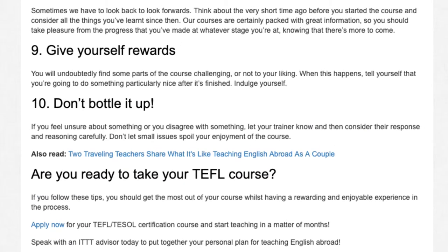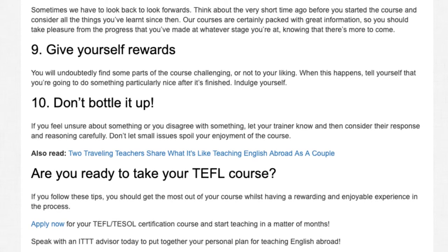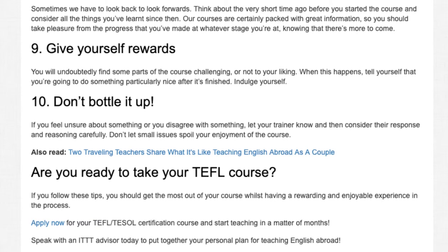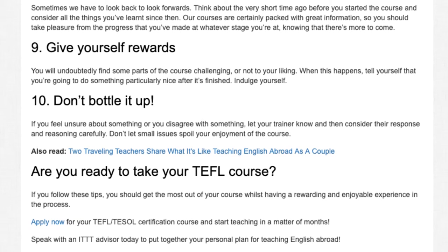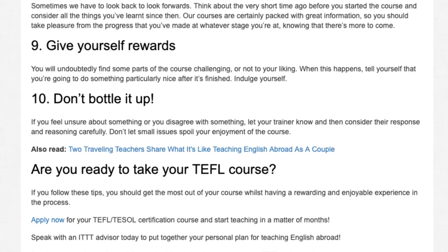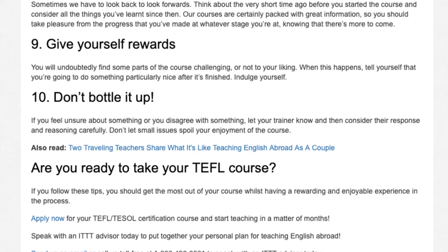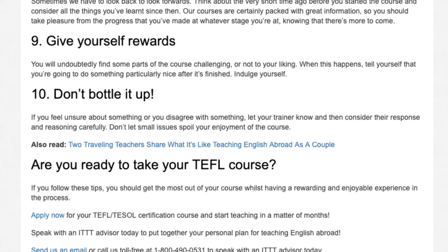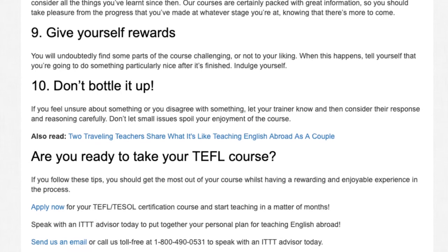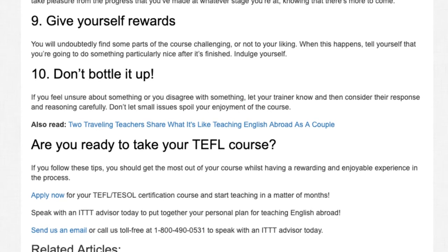Are you ready to take your TEFL course? If you follow these tips, you should get the most out of your course whilst having a rewarding and enjoyable experience in the process. Apply now for your TEFL TESOL certification course and start teaching in a matter of months. Speak with an ITTT advisor today to put together your personal plan for teaching English abroad. Send us an email or call us toll-free at 1-800-490-0531 to speak with an ITTT advisor today.